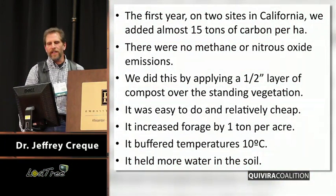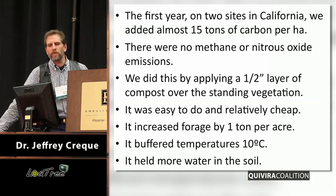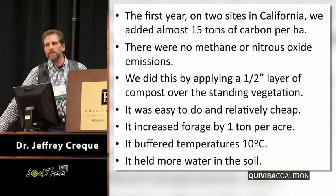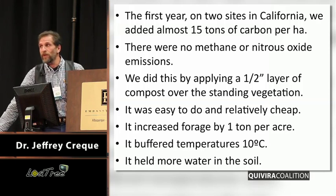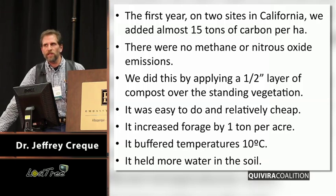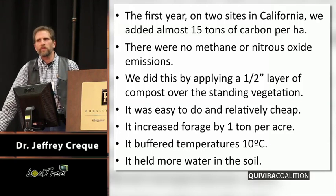The take-home here is that we added about 15 tons of carbon per hectare. We didn't see any methane or nitrous oxide emissions from that. We applied about half an inch of compost — it was relatively easy and cheap to do. It increased our forage production by a ton per hectare. And it buffered soil temperature, which is very interesting: we saw 10 degrees centigrade warmer temperatures in the wintertime and 10 degrees centigrade cooler in the summer. Our moisture conditions were also much more favorable on the compost plots.